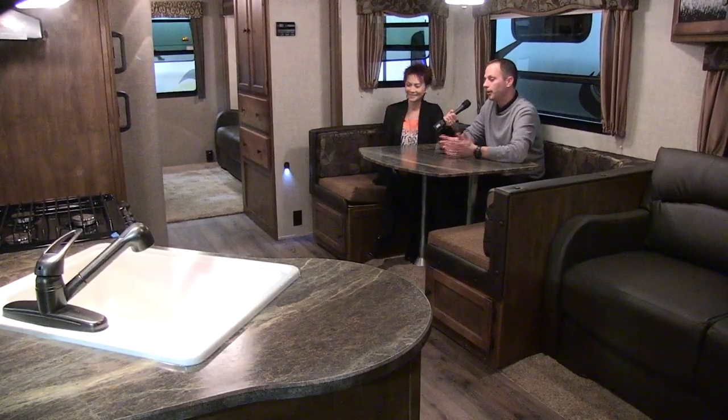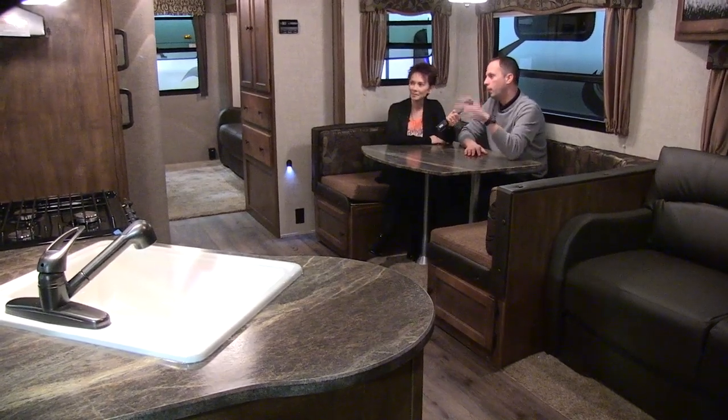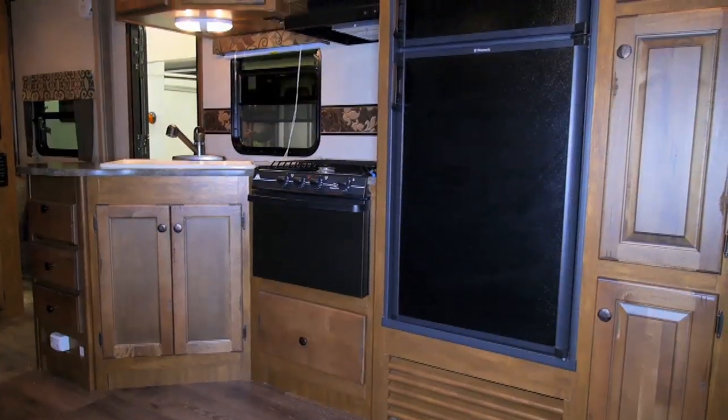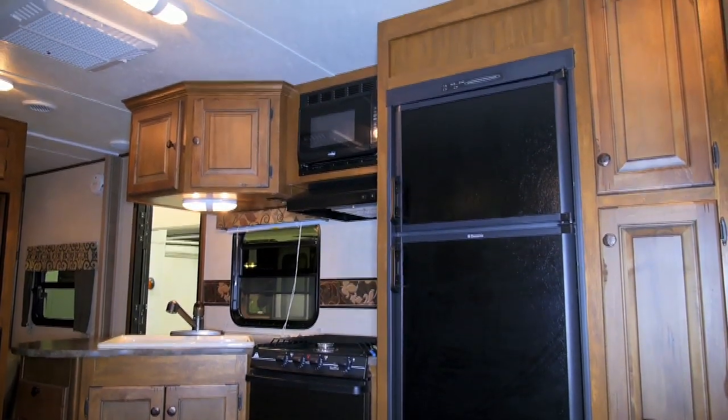Here in the kitchen area, we've got the big U-shaped booth dinette. More countertop space and more cabinetry space. In the cabinets, you never have enough room to bring all this stuff for a long weekend — but you do now with the wide body construction.